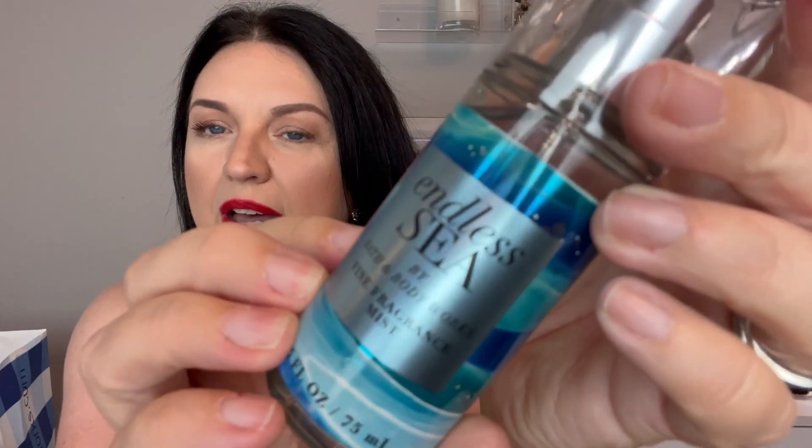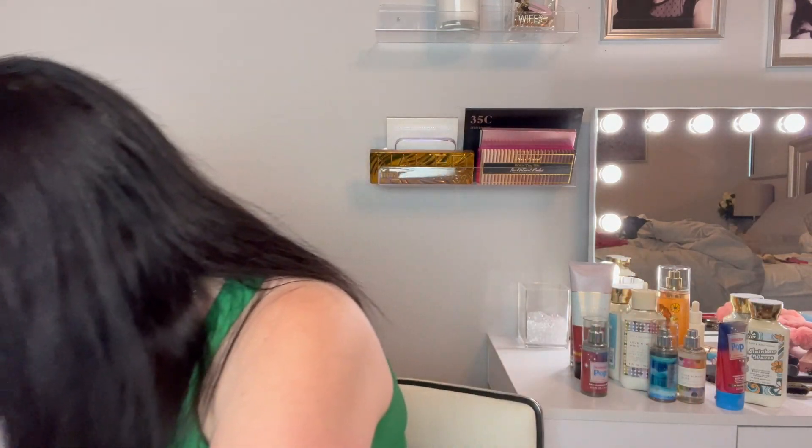Then I have one more body spray from this bag — this is Endless Sea. They had two new ones; I can't remember what the other one was, but it was in red. This one smells really good, different from any other scent they've had. It almost smells like a fancy, expensive perfume from a high-end store rather than a body spray from Bath and Body Works. It's amazingly good.